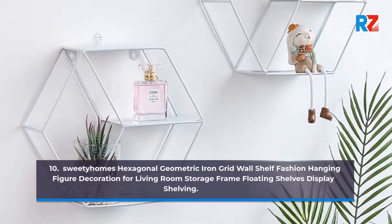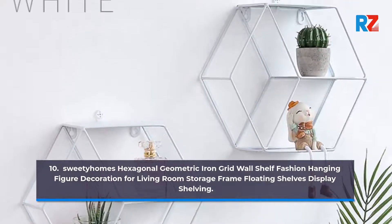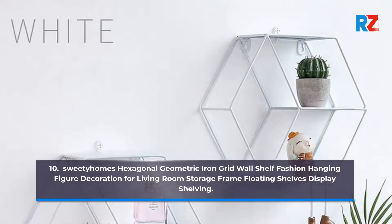10. Sweetie Homes Hexagonal Geometric Iron Grid Wall Shelf, Fashion Hanging Figure Decoration for Living Room, Storage Frame Floating Shelves Display.